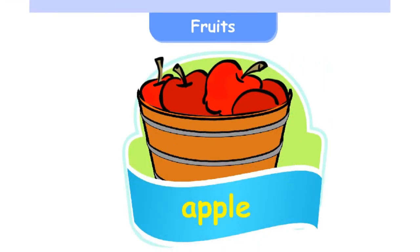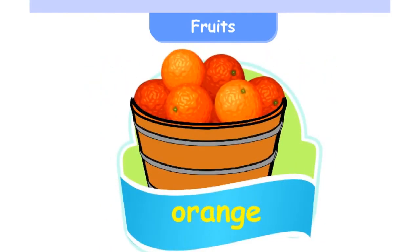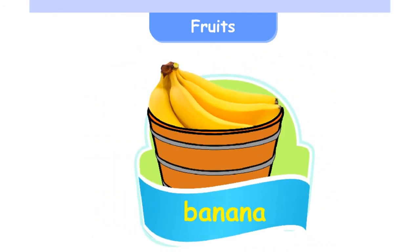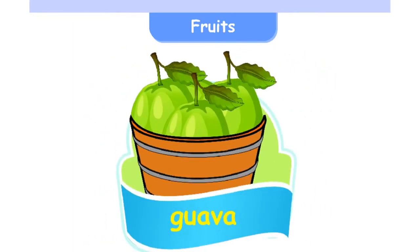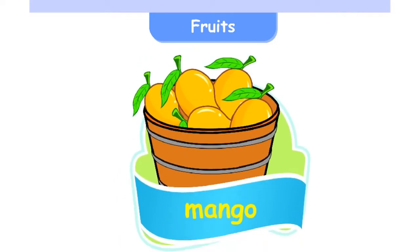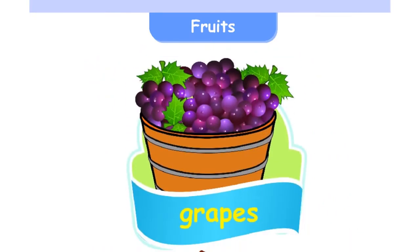Fruits: Apple, Orange, Pineapple, Banana, Watermelon, Guava, Mango, Papaya, Grapes.